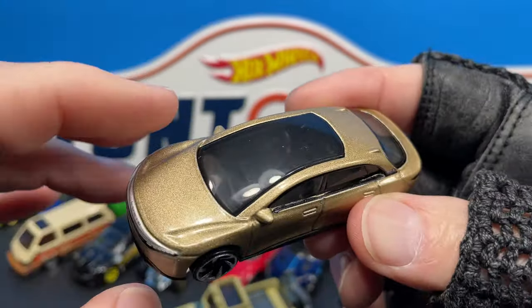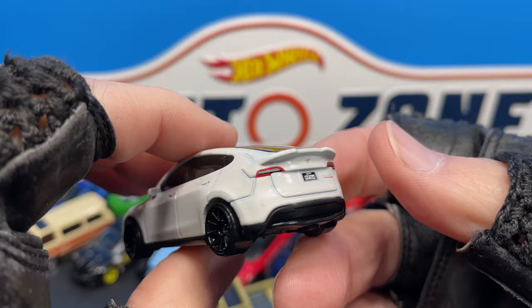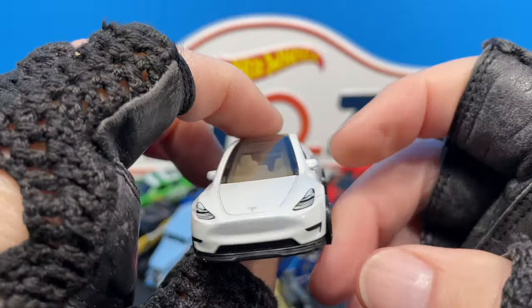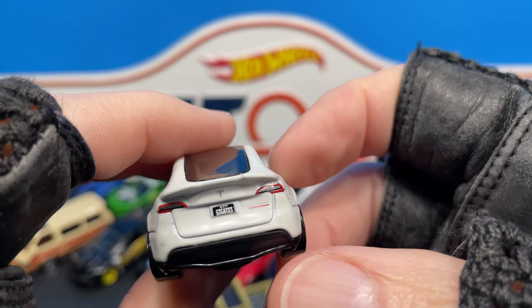There's the Lucid in gold — I do have the other one in silver. And the Tesla Model Y, yeah, four-door Tesla. I've gotten this one but I haven't seen it ever since — there haven't been many around.